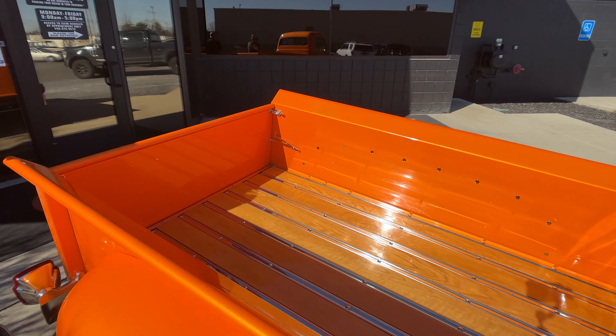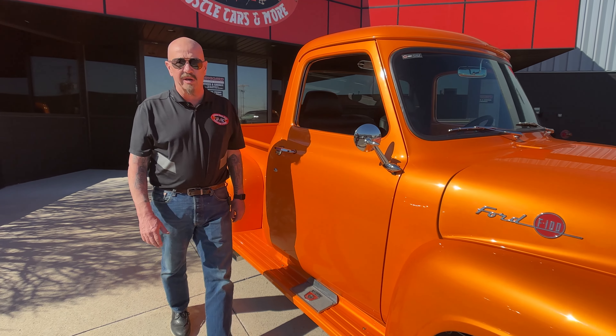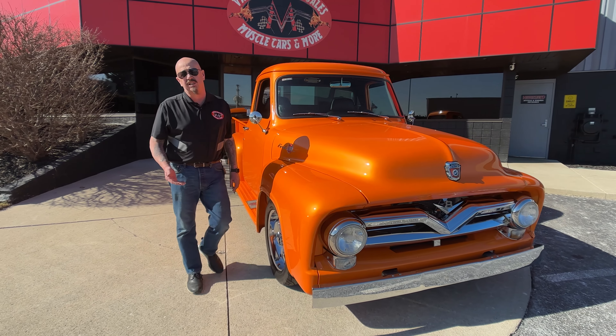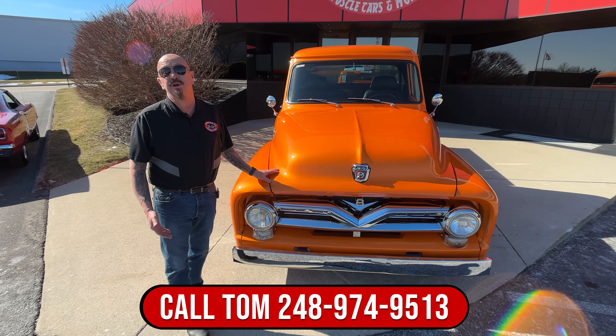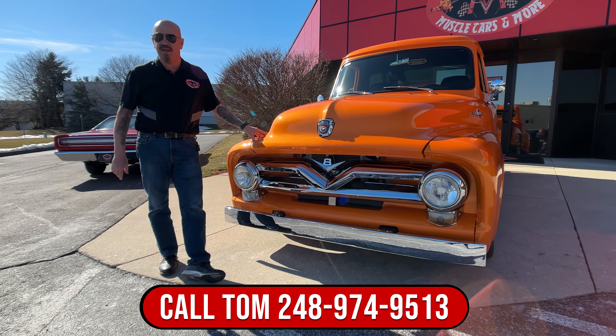Now at Vanguard Motor Sales we don't do consignment whatsoever. That means we own this truck, so you know we did our work when we picked it out. We're going to put it up on the lift and inspect it so we can answer any one of your questions. We'll put it up on the lift and do pictures and a video of the bottom side, which you're going to see here in just a minute.